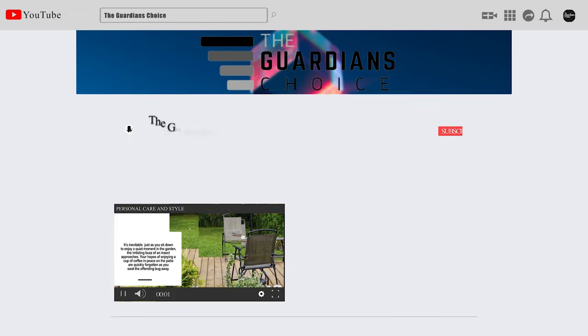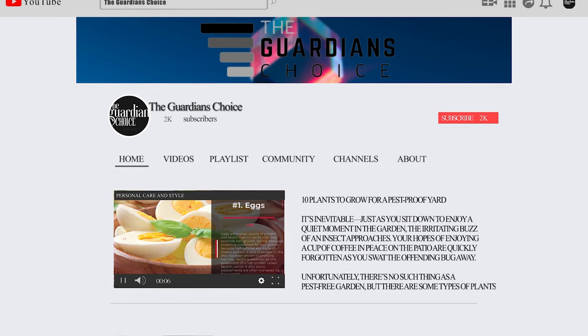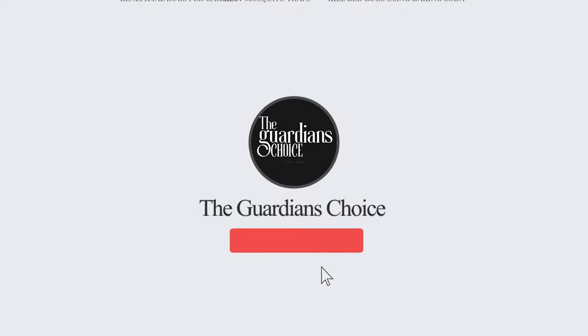Our newest choices can only be seen at the Guardian's Choice, or simply click beneath this video to visit. Be sure to subscribe to our channel to enjoy more awesome videos like this.